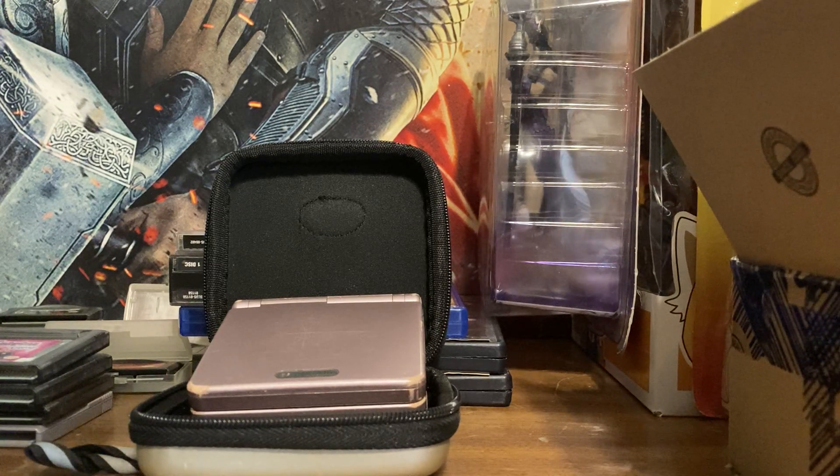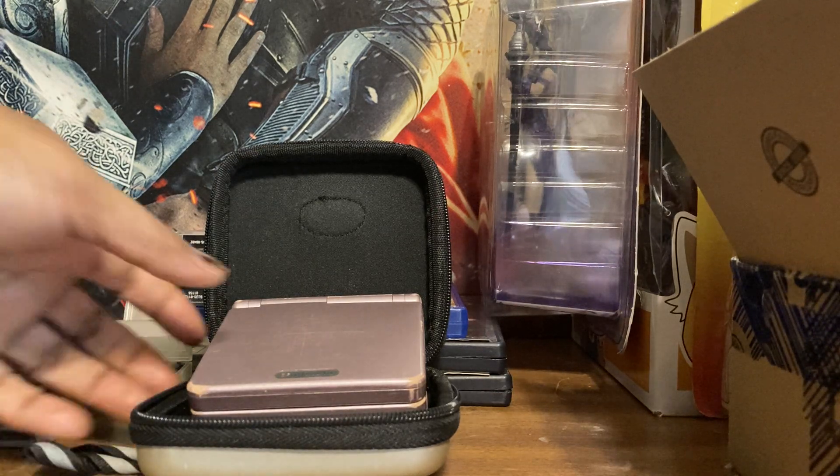Hello YouTube, this is Queen Violet 8 where it's good to be queen, coming at you with a small pickups video and my collection of Game Boy, Game Boy Color, and Game Boy Advance games.